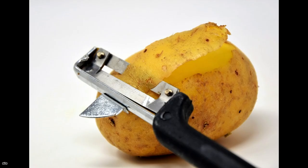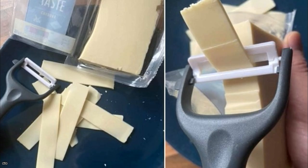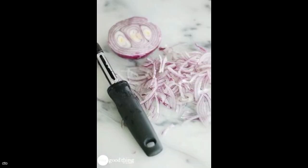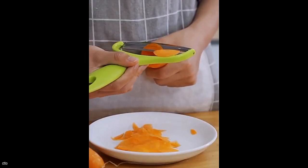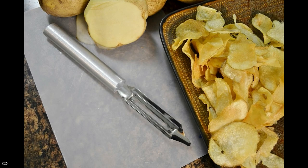If you thought potato peelers were only used for one thing, think again. Potato peelers can be used for much more than just peeling potatoes, and they can even make thin slices without any additional kitchen equipment. They can crush cheese into incredibly thin slices, and onions can be sliced in a quarter of the time with peelers, resulting in fewer tears. They can also be used to shave carrots into paper-thin salad pieces, and peel potatoes into thin slices to bake into chips once the skin is removed.